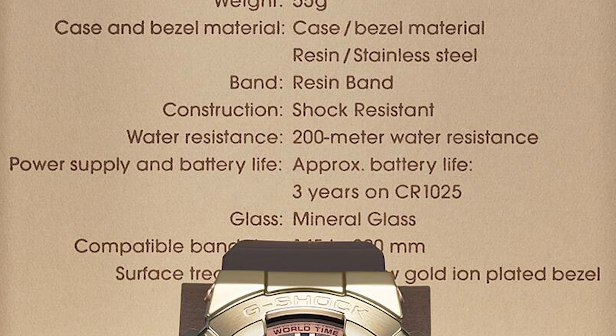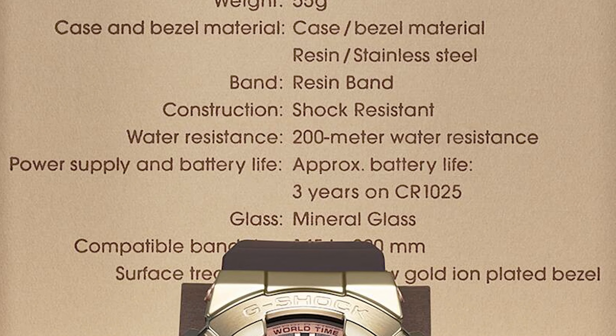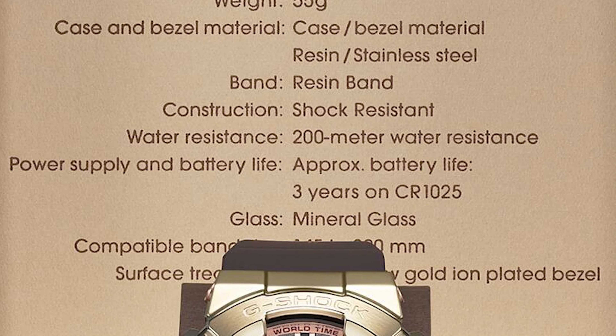True to both brands' aesthetics, form melds with function. The brown calfskin leather band is soft yet durable, while the renowned G-Shock technology ensures shock resistance and 200M water resistance. The Beautiful People logo embellishes the dial, caseback, and band as a symbolic finish.